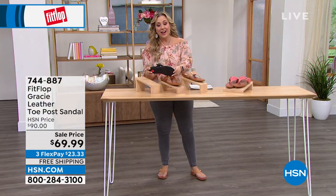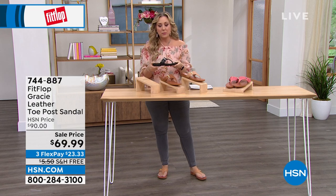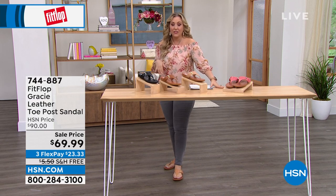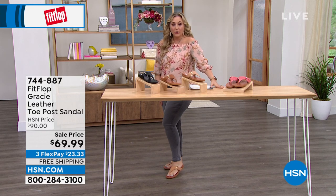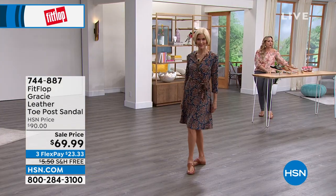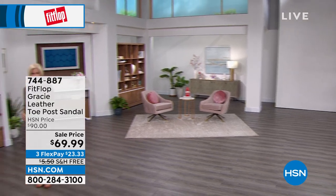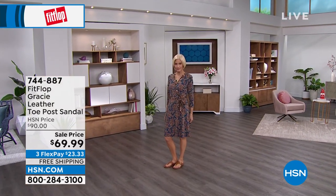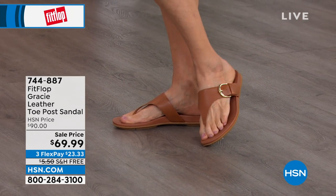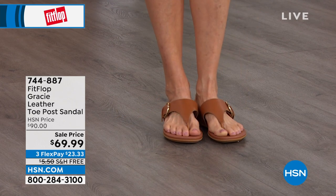Free shipping and handling — it was $5.50, now zero. Three flex pays of $23.33. I'm wearing the size eight sample; I'm a seven and a half and would definitely buy my true size. I love how cute and comfortable they are. The big buckle is easy to use — I can't do those tiny little buckles I can't see. There's also goring on the underside for a little bit of customization and stretch. Notice how high up the vamp goes so the top of the shoe stays nice and snug.